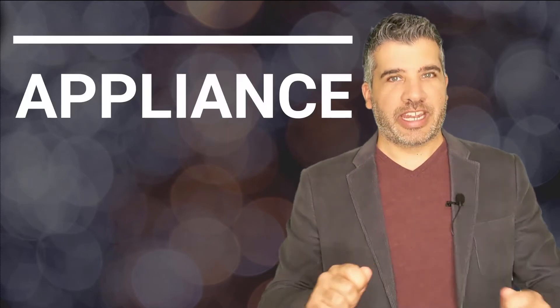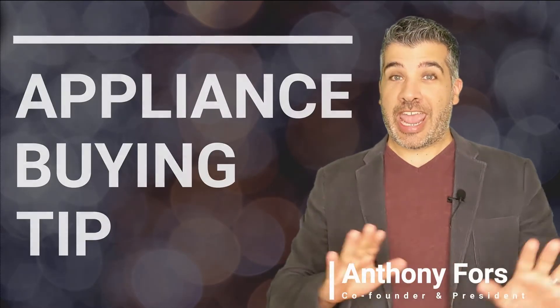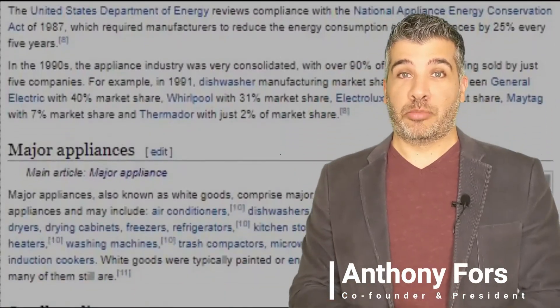Thanks for watching our expert video. But before you click away, I've got an essential tip that you need before purchasing any appliance, and it can't be found in a blog or a video.